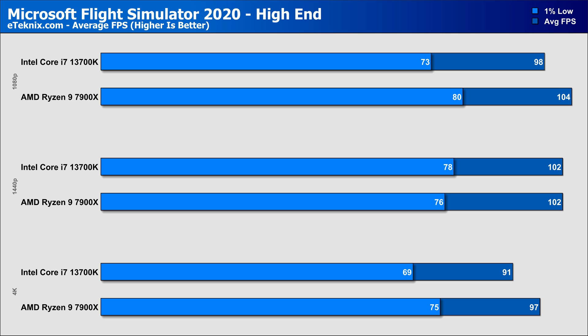In Microsoft Flight Simulator, we began with a decent gap at 1080p, where the 7900X outperforms the 13700K by just over 6% in the averages and a slightly larger 9% in the 1% lows. When we move up to 1440p, this gap disappears entirely as the two processors achieve the same average frame rate, only separated by 2 FPS in favour of Intel in the 1% lows. Then at 4K the 6% gap returns in full swing, with the 7900X remaining on top, along with an 8% lead in the 1% lows.